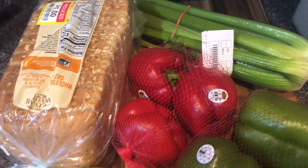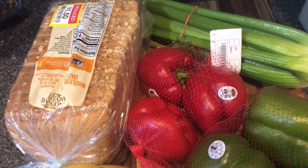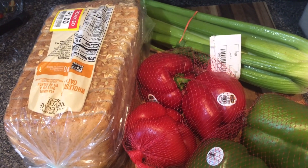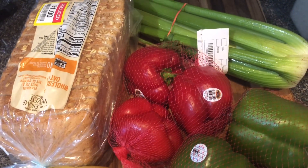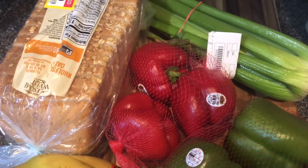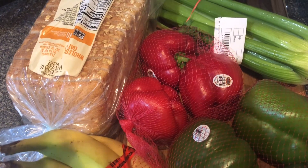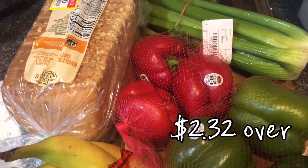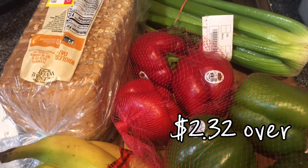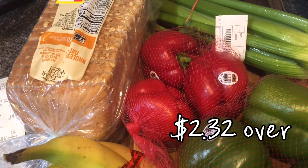I got bread on clearance for a dollar. It took me a while to find where they moved the clearance breads — I thought I almost wasn't going to get bread. What I'd hoped to get when I went to the store was apples, celery, and bread, but apples were not at a price I was willing to pay.